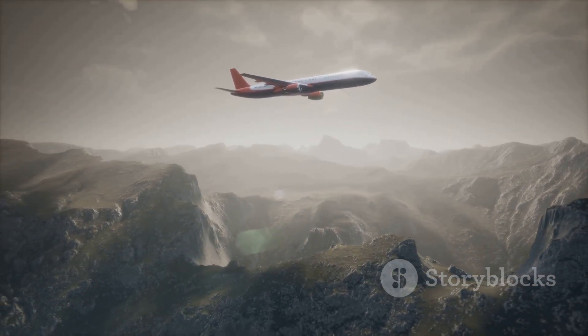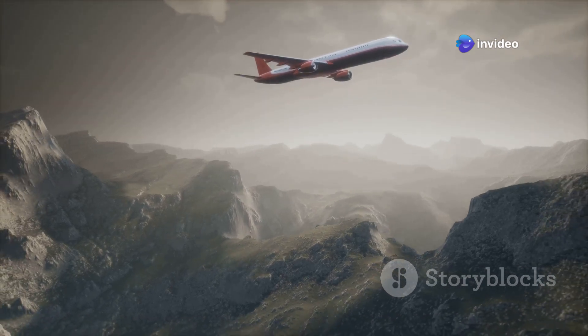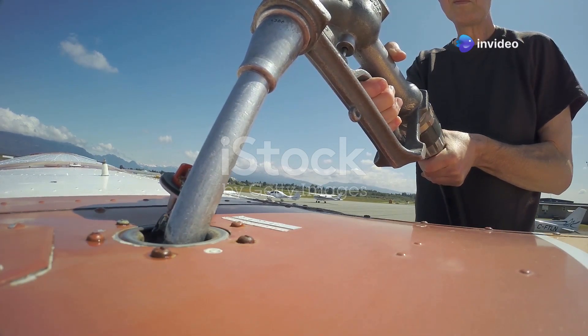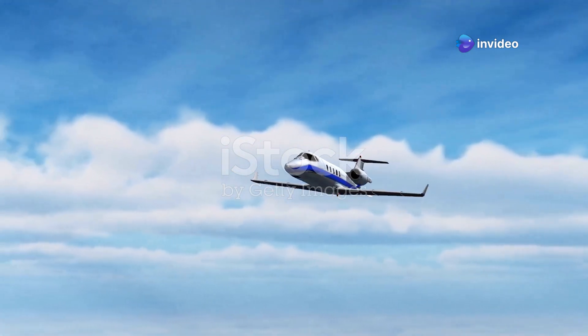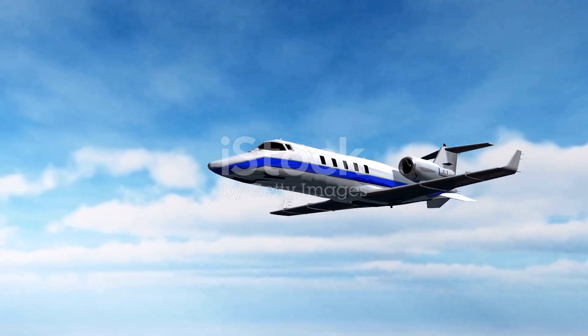The Titan cruises at a respectable speed, covering a good distance before needing to refuel. Its powerful engines ensure that it can handle long flights with ease, making it a reliable choice for various missions. It sips fuel, which is important these days. With rising fuel costs, the Titan's efficiency is a significant advantage — not just for the environment, but for keeping operating costs down. This makes it an economical choice for operators who need to balance performance with budget constraints.